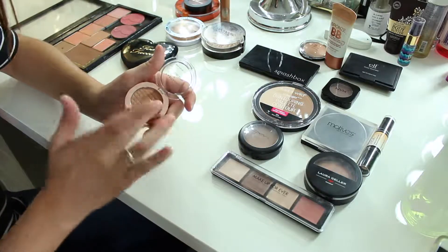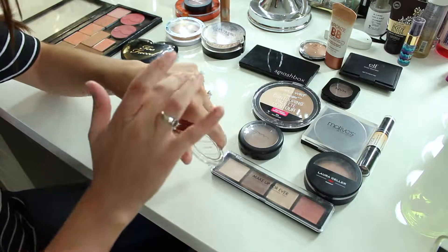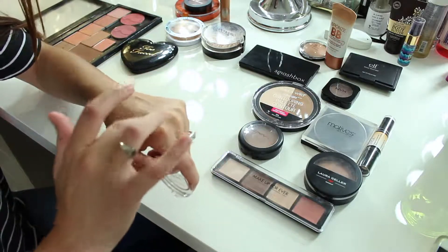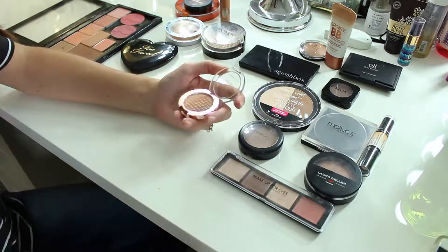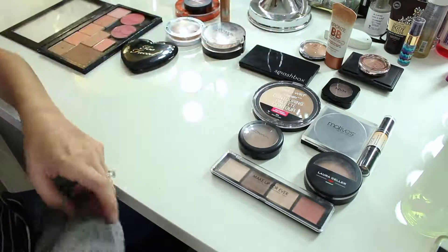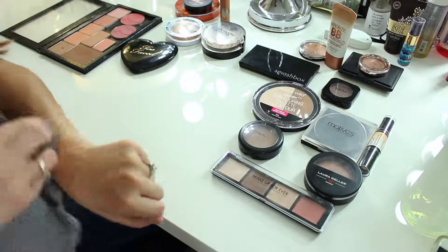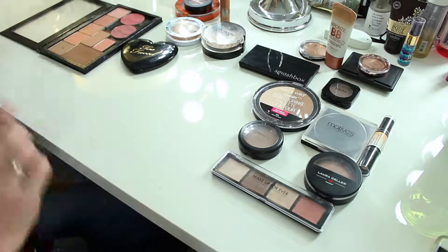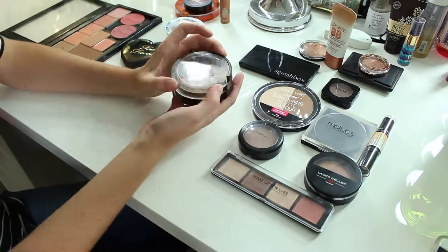I got this Kardashian Beauty — it's called the Cabana Bronze, like a gift bag or something. It's definitely on the warmer, pinky side. I think I'm going to get rid of it — once I get a couple of bronzers I really like, I just keep using those.